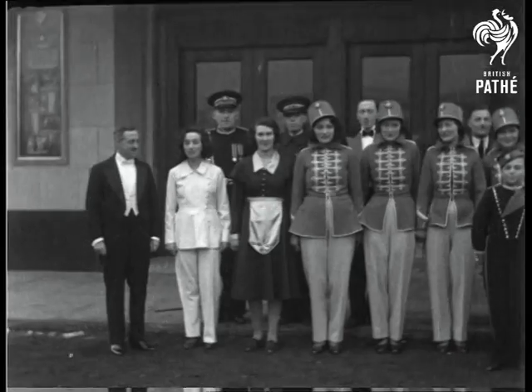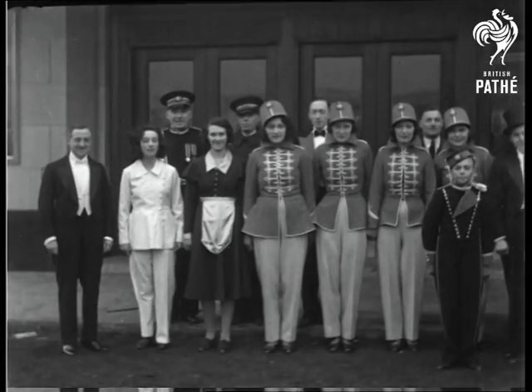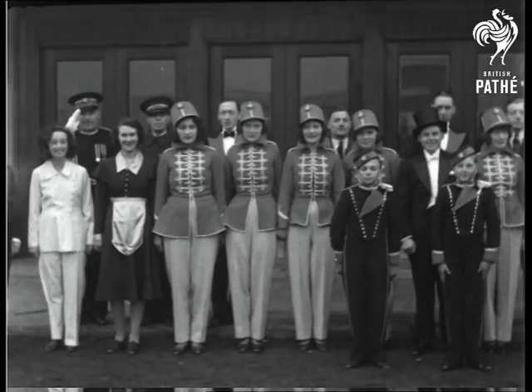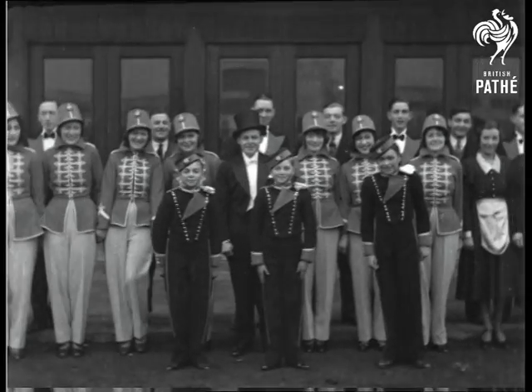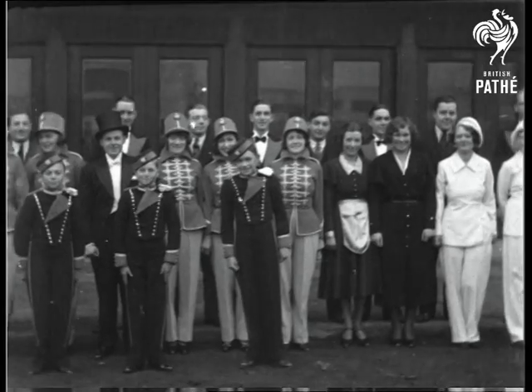And here we are, all complete and ready to receive you. Don't be afraid to ask them for anything you want. We are always out to help you, and willingly. In other words, service with a smile.